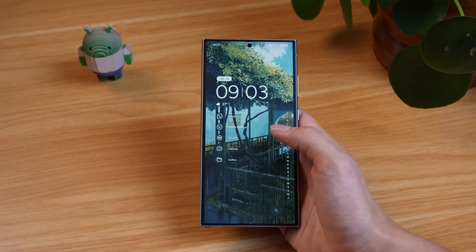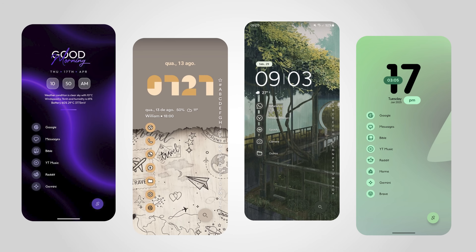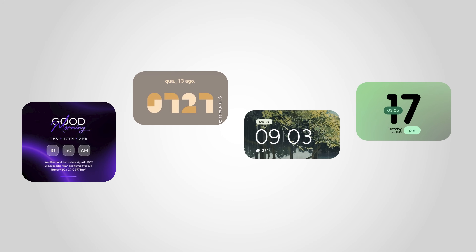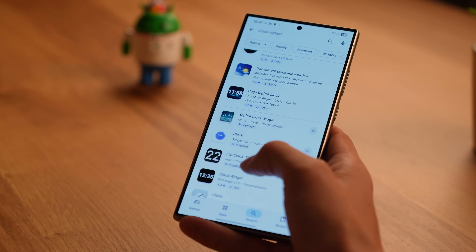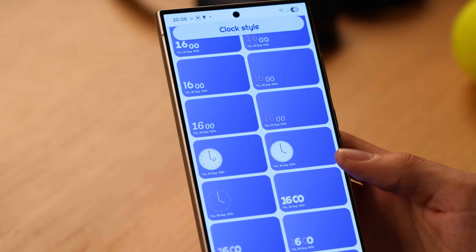When looking at many of your beautiful setups we noticed that our themes were still missing a surprisingly important ingredient that ties everything together — a fitting lock widget. However, most third-party widgets speak their own design language, lack features and require you to install additional apps. We wanted to make this easier, so you can now choose from a wide variety of looks for Niagara Launcher's clock and widget.